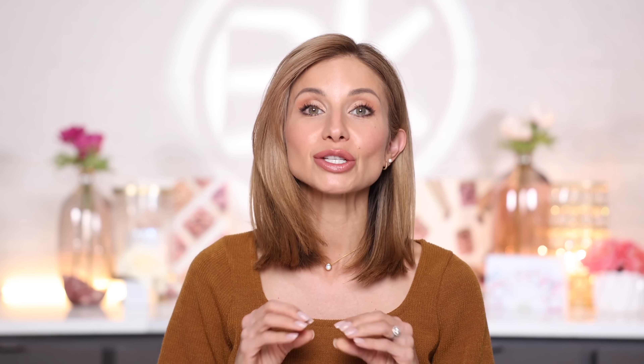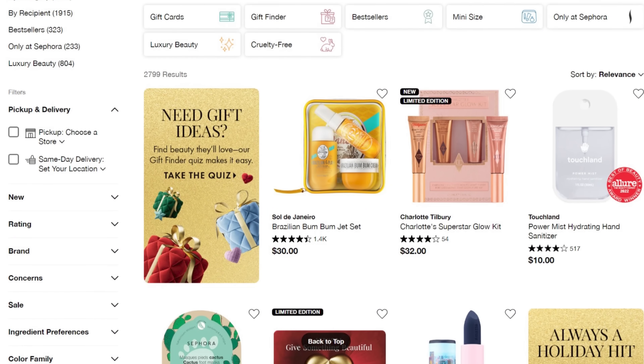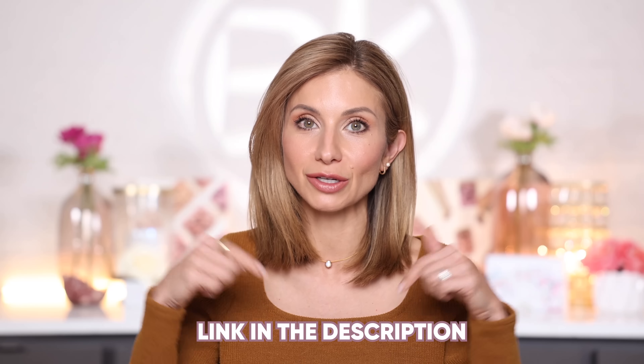Before we get started, I have a super exciting announcement. I teamed up with Sephora for this video because they are having their Gifts for All event happening right now — 20% off a one-time purchase across all categories: makeup, hair care, skin care, 20% off online and in store, and free shipping. All the details are in the description box below.